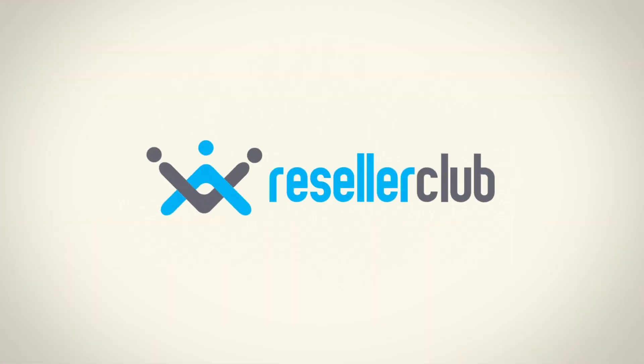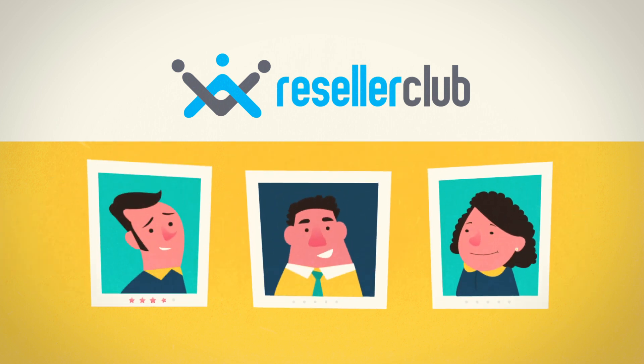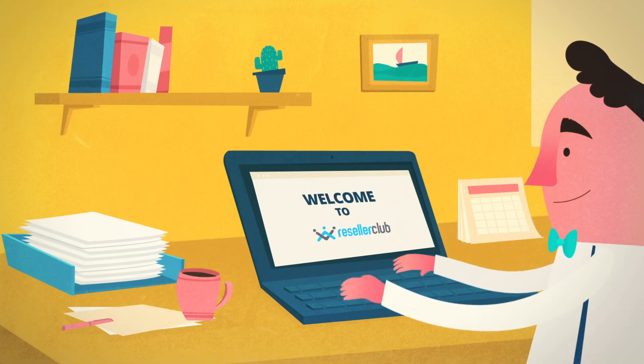But with Reseller Club, you have access to the finest tools and tricks of the trade to woo customers and keep them coming back for more. If you cater to clients' web needs, we cater to you.